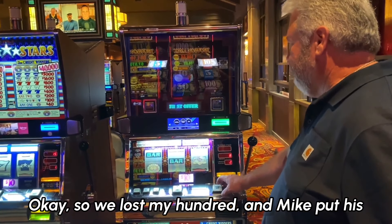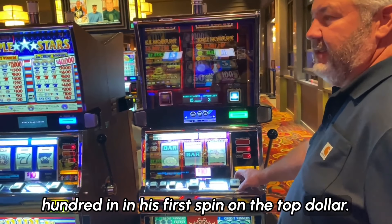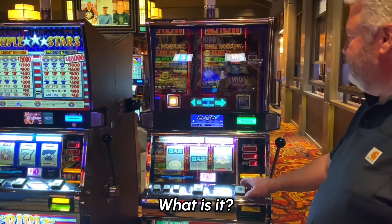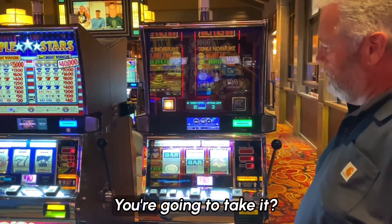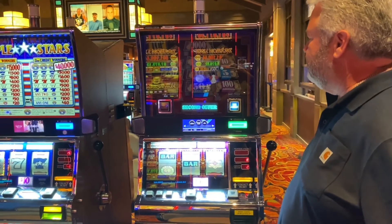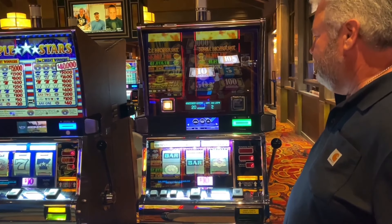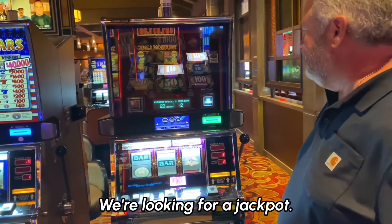We lost my $100, and Mike put his $100 in. On his first spin on the Top Dollar machine, he got the Top Dollar. It offered us $150. We're going to try again. Now it's offering $200. We're looking for a jackpot.